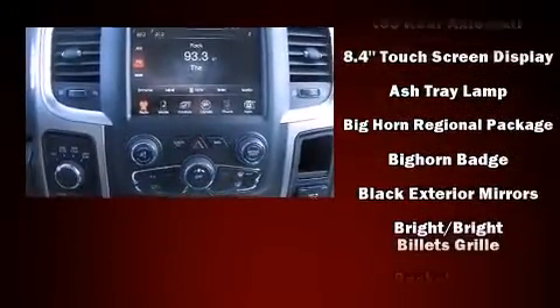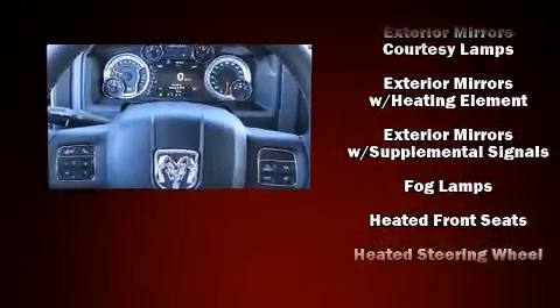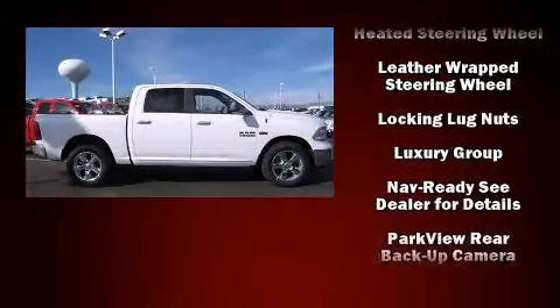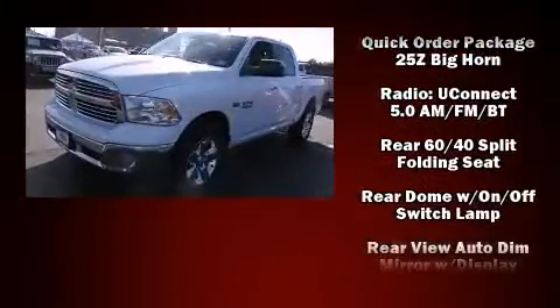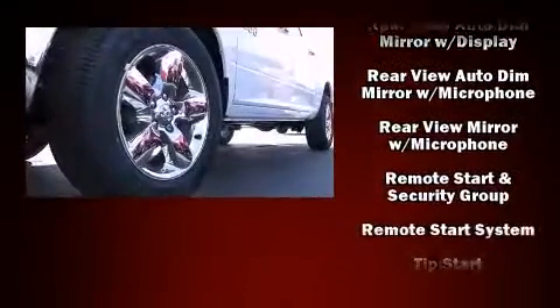Passenger security is always assured thanks to various safety features such as dual front impact airbags, head curtain airbags, traction control, a panic alarm, and 4-wheel disc brakes with ABS. With electronic stability control supplementing mechanical systems, you'll maintain precise command of the roadway.